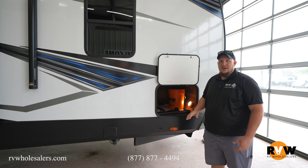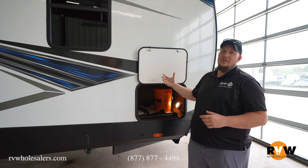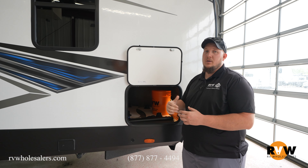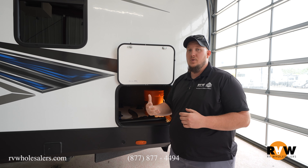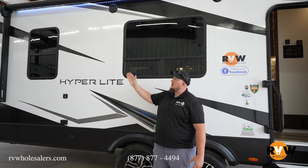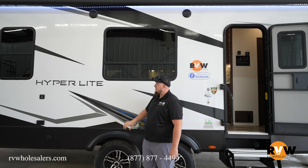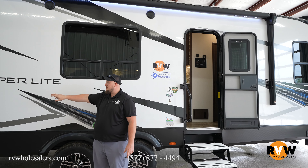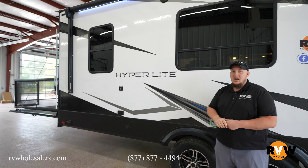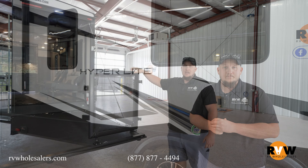Here we have a nice storage compartment for any kind of camping gear. On the other side we have generator prep and a nice generator compartment, so if you want to add a generator to this camper you absolutely could. Here we are underneath the awning — you have a nice LED strip underneath so you can enjoy the TV that mounts right there to the side of the camper, and of course everything is automatic with just a press of a button.